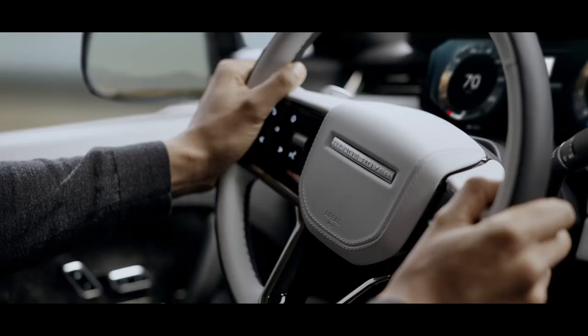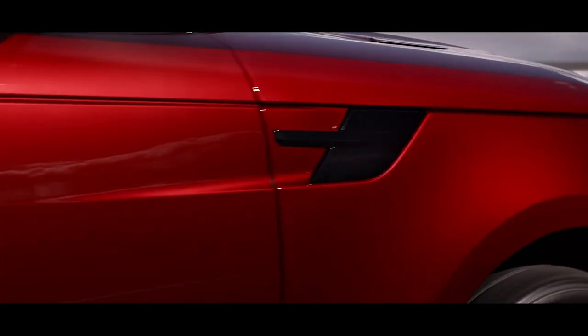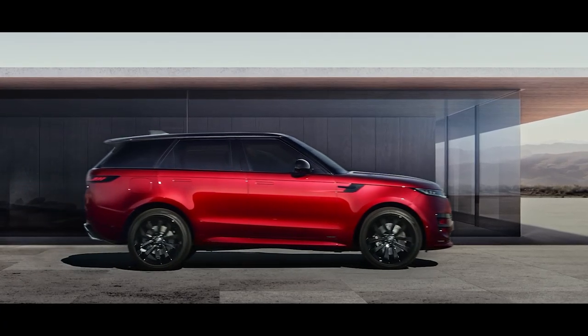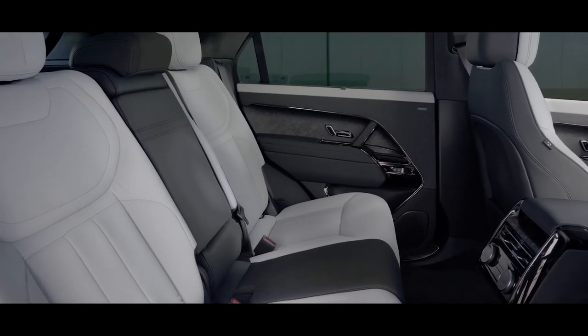A choice of grained Windsor and soft semi-aniline leathers are also available. For those who specify the dynamic model, unique design elements are added, including duotone interior colorways and further moonlight chrome signature details.